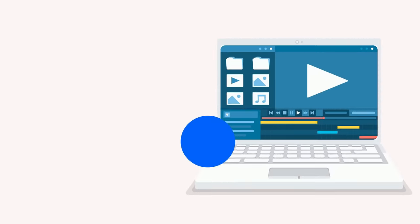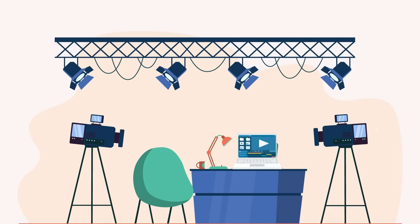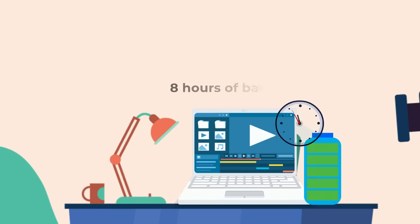Look for laptops with at least one Thunderbolt 3 port, which can transfer large files quickly. Cinematographers will be working mostly off-site or in a studio and may not always have access to a power socket. Therefore, they need a laptop with good battery backup. Look for laptops with a minimum of 8 hours of battery life.